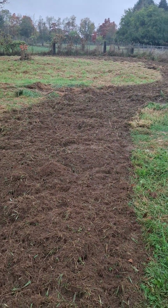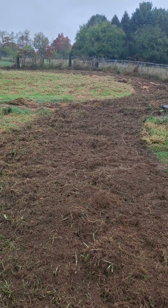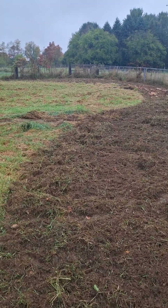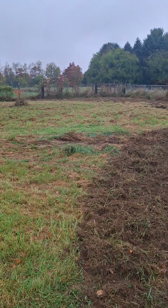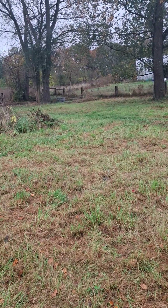Essentially we will be removing the topsoil, and then underneath we'll either be on sand or on clay — we'll see. We'll use the topsoil for garden beds and things like that, but around here we'll be putting up another layer of fence.